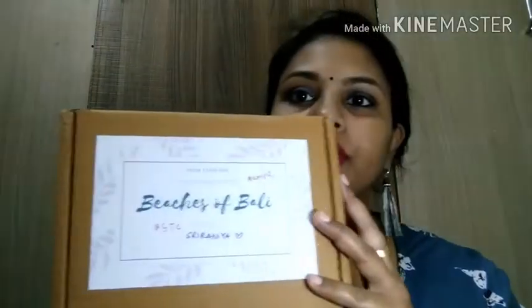So guys, this is the review of the Paris Box, Beaches of Bali November theme. This actually costs $6.99 — it's a pretty good deal. We are getting five products which are actually very useful for ladies like me who don't go to the parlor and want to avoid burning their pockets. These are pretty good deals, so go check it out if you want.